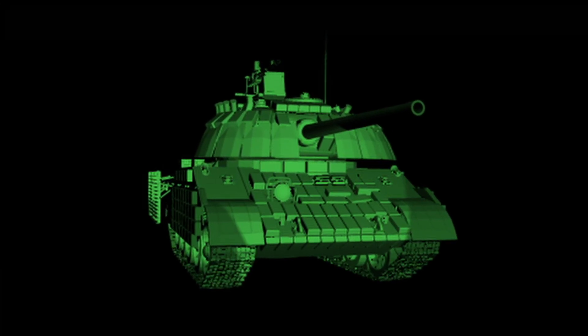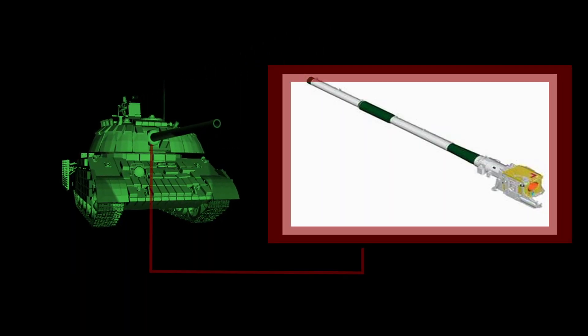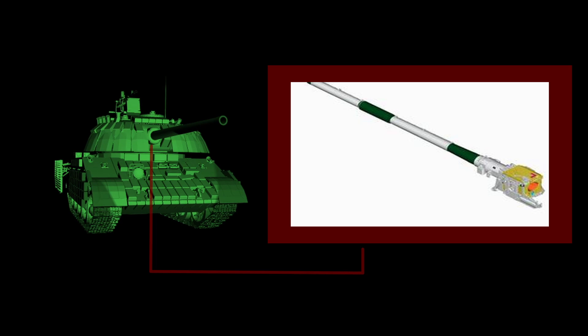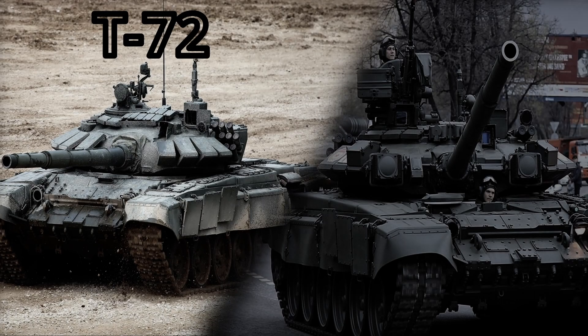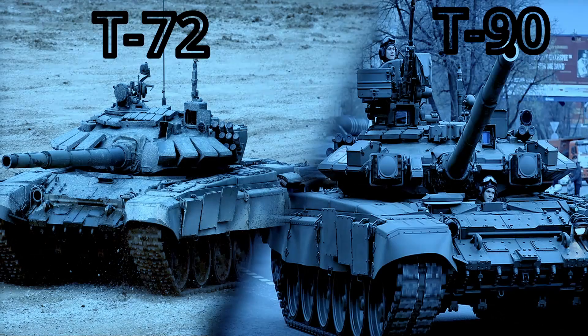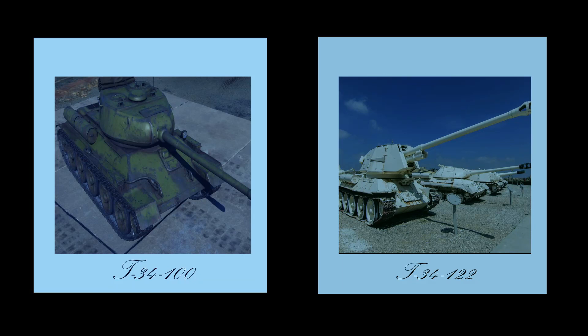Now, starting the T-34's modernization for the new millennium battlefield. As always, the new cannon will be the protagonist. A smoothbore 125mm KBM-1M cannon is the choice — the same one used in the T-72 series. It is possible to install a higher calibre cannon on the T-34. We have the example of the Soviet T-34-100, and also the Egyptian T-34 operating a heavy artillery cannon. The requisite would be to create a new steel turret with larger dimensions.